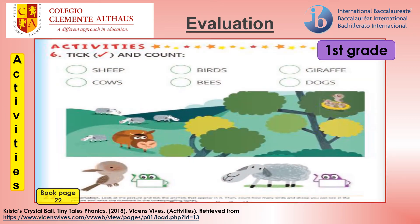Open your reading book on page 22. Activities, Exercise 6. Tick and count.